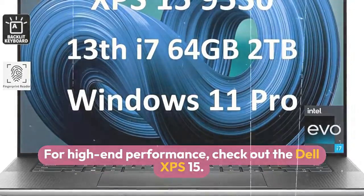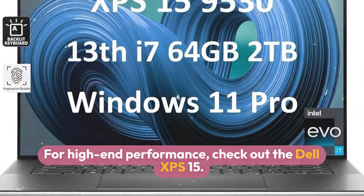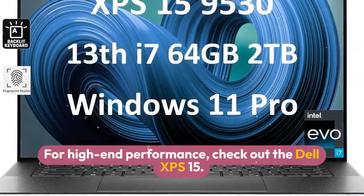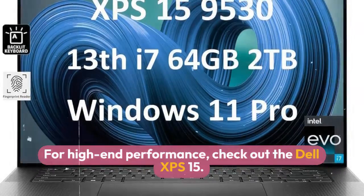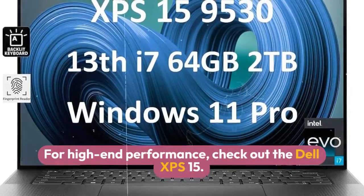Dell XPS 15 9530, a high-end laptop with a 15.6-inch display, up to 64GB of RAM and up to 8TB of SSD storage.